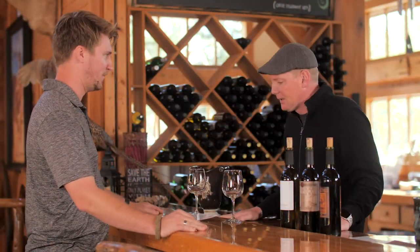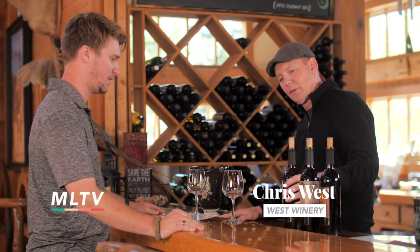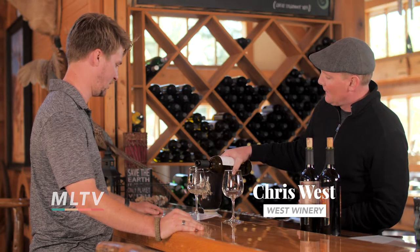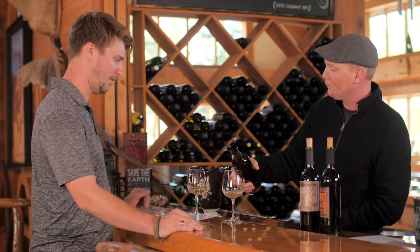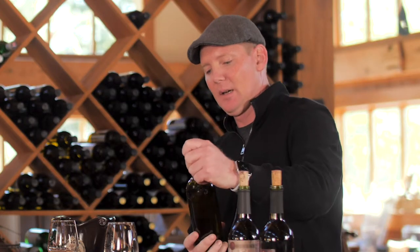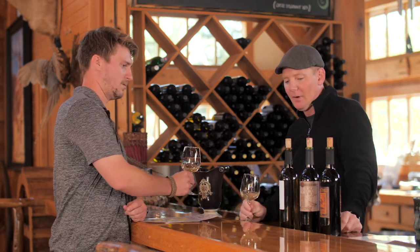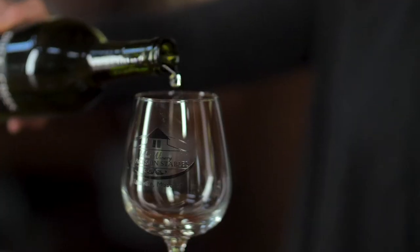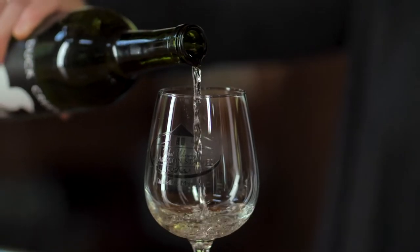Thank you, I'm excited to try your wine! We're going to try some of our dry wines today. We'll try our Vidal Blanc first — this is one of our gold medal winners. It's a dry white, zero residual sugar, and this is a native Missouri grape, off of our 107 vine label. Cheers, let's give it a taste.